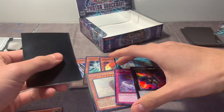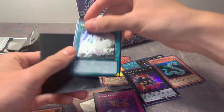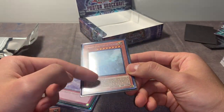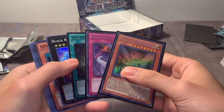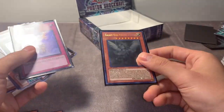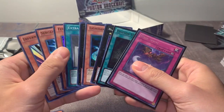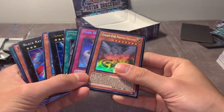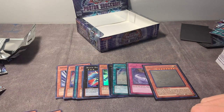Alright guys, let me sleeve this up real quick. I'm not going to grade these if you guys are wondering - it's just for nostalgia. I mean if we pulled a Rescue Rabbit I would have probably graded that. The Galaxy Eyes though - there are print lines on it, you can see one right there. But pulling that Ghost Rare made this box opening absolutely incredible. Other than that, not the best pulls overall. Thanks for watching everybody - I don't know when I'll be back next, your boy is pretty busy. Thanks for sticking around, peace.